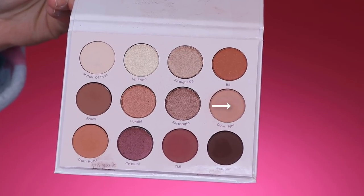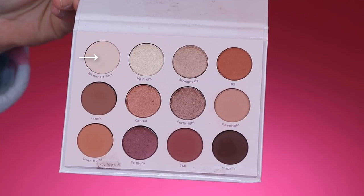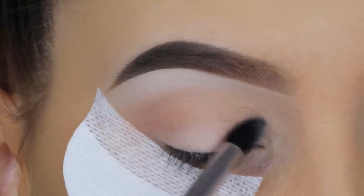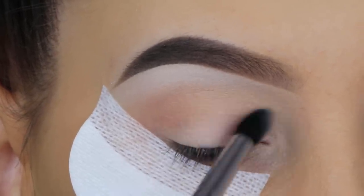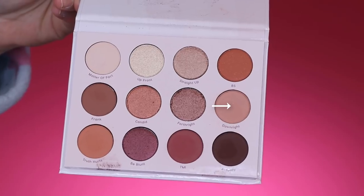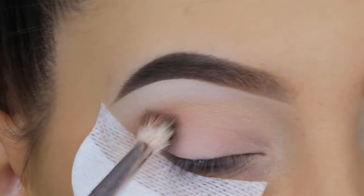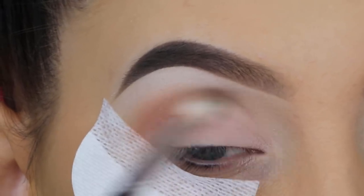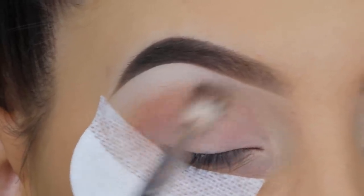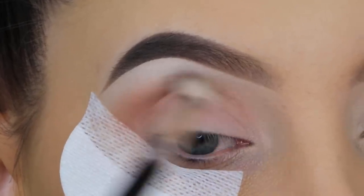I'm going to start with a light peachy brown shade. Once I started blending this in my crease, I realized it's smarter to first apply a light shade over the eyelid, so I applied it all over first. Then I went back in with the light peachy brown shade, blending it all over in my crease going back and forth from the inner corner to the outer corner. The brush I'm using is a blending brush from Anastasia Beverly Hills — it's one of my favorites for blending in my crease, just the perfect size.